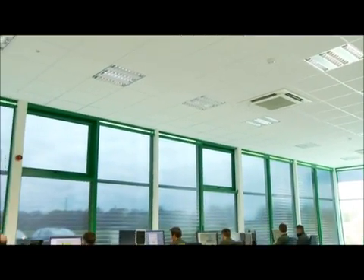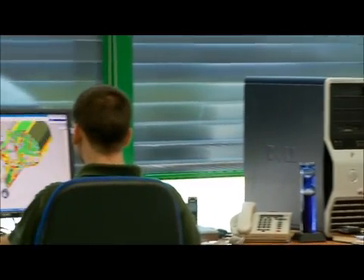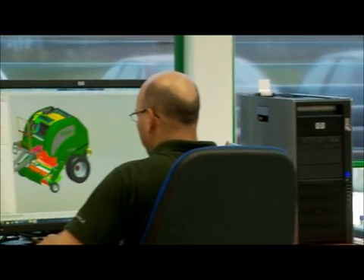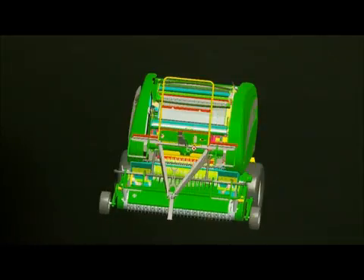Specialised equipment requires a specialist approach. So it is not surprising that McHale, dedicated primarily to the research, development and manufacture of specialist baling and wrapping machinery, has become a world leader in the production of efficient technology and equipment that meets these demands.